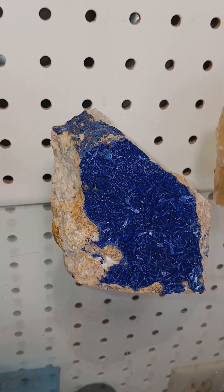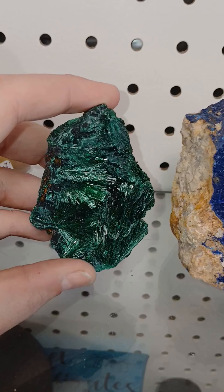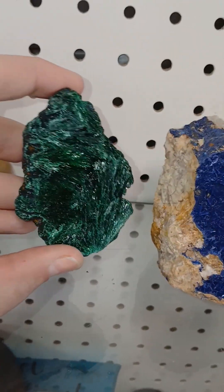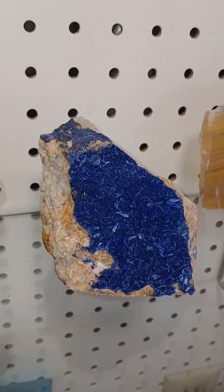This is a rather lovely piece of azurite. It's a copper carbonate mineral. And this is a rather lovely piece of malachite. It is also a copper carbonate mineral. Copper, carbon, hydrogen, oxygen arranged in different patterns.